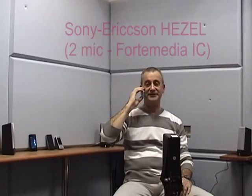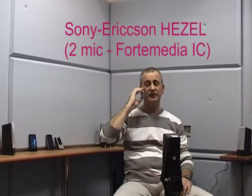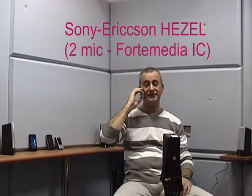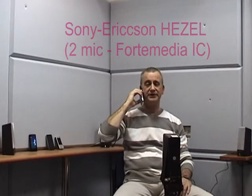I am using now the Sony Ericsson Hazel phone with dual-microphone noise reduction technology from Alango. Holding it tight: one, two, three, four, five. Holding it low: one, two, three, four, five.